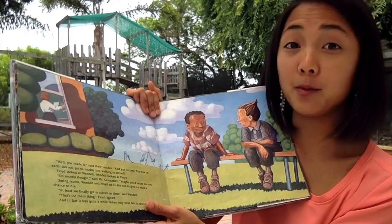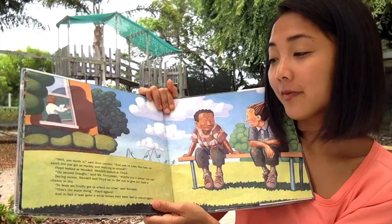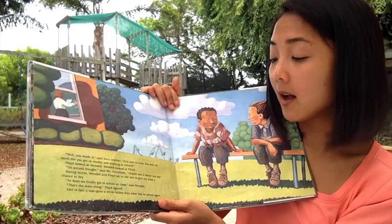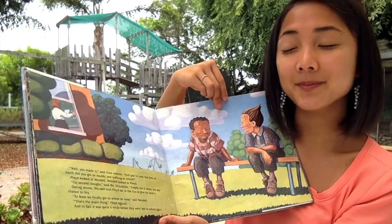During recess, Wendell and Floyd sat in the sun to give the mud a chance to dry. 'At least we finally got to school on time,' said Wendell. 'That's the main thing,' Floyd agreed. And in fact, it was quite a while before they were late to school again. They made it right on time — got a little bit of mud, but what's important is that they made it.